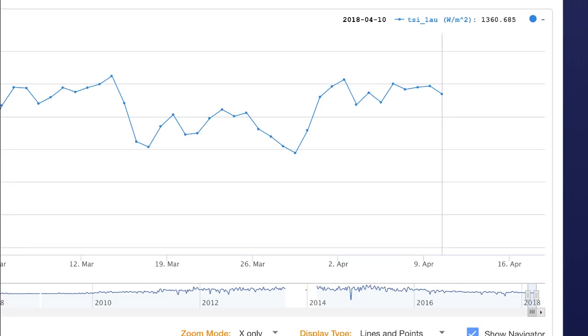Looking at our TSI rating as of April 9th, 2018, we slightly dropped to 1360.685, down from 1360.697 — a very slight drop. That's the process and pace of monitoring total solar irradiance. It's not something we'll wake up to and see drop to 1359.5 overnight; if it does dip, it'll come back up, but this continuing declination will take place throughout many, many years.